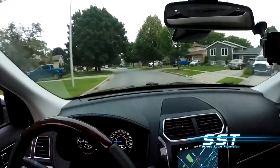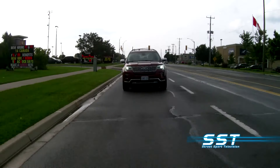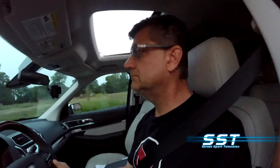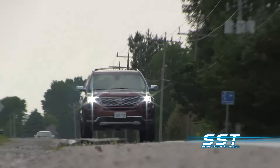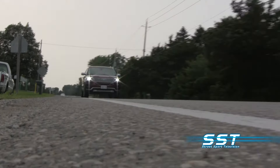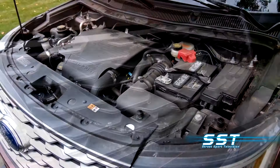Our test model is equipped with a 3.5-liter V6. It's turbocharged and produces 365 horsepower. Our test vehicle got about 16 miles per gallon in the city, 22 miles per gallon on the highway, so you do pay for that performance. You can also choose a non-turbo 3.5-liter engine with 290 horsepower, or a 2.3-liter 4-cylinder EcoBoost engine with 280 horsepower.